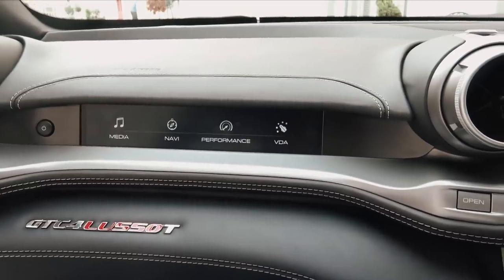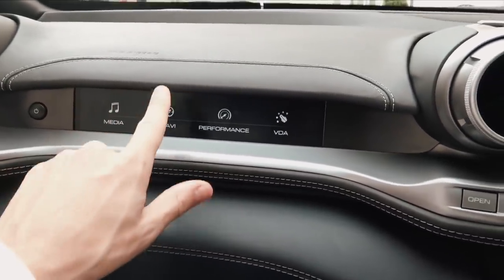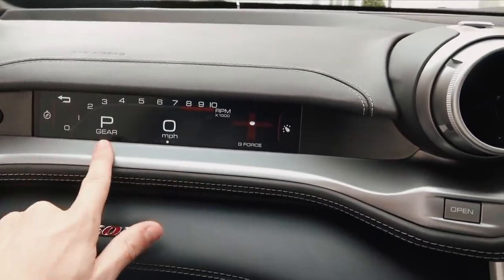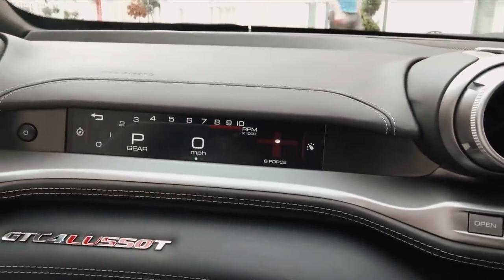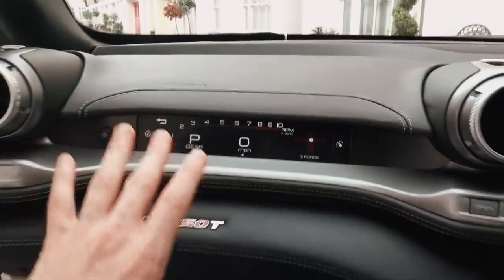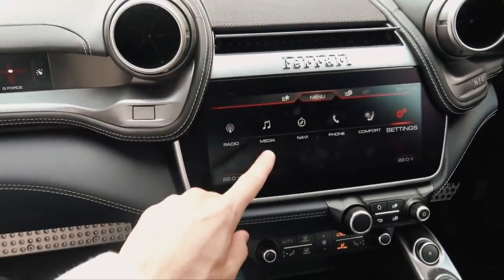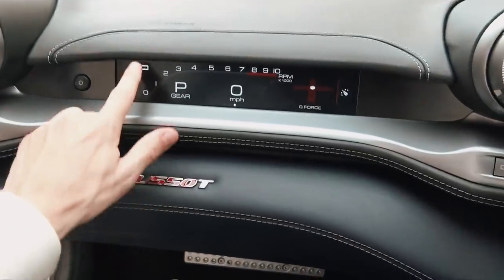This is actually an interactive screen where the passenger can control the media and navigation. And then this is the performance view, where they can see the revs, what gear you're in, g-force meter, your speed, and all of that information — which is so cool. Everyone that gets into this car gets so excited about this. It's not that far of a reach to control the stuff there, but it is kind of funky that you can do it on this little screen.